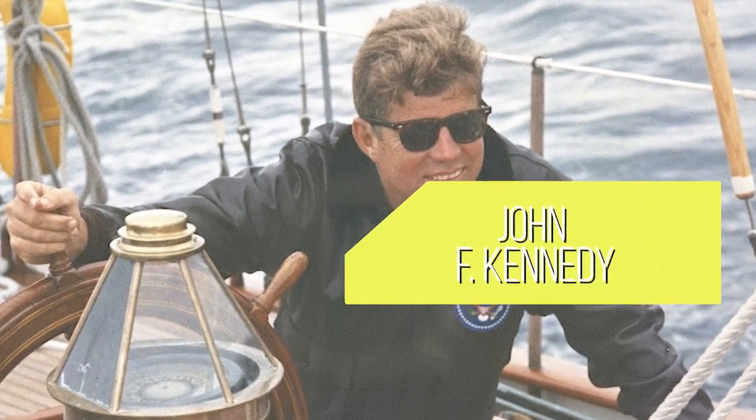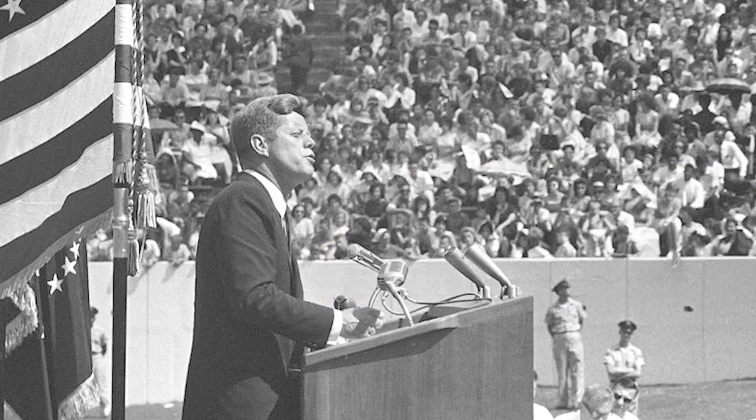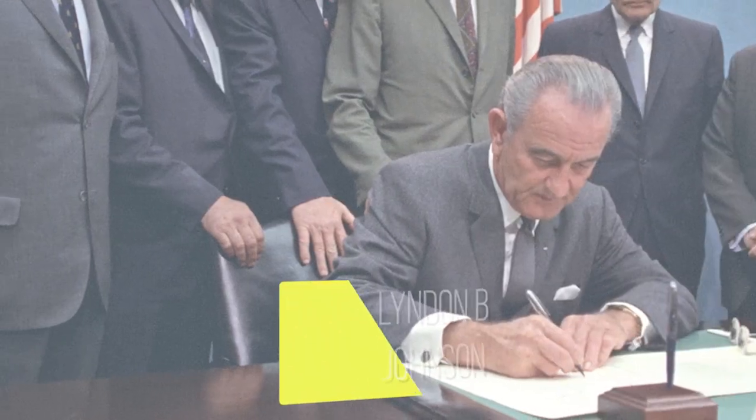The film introduction contains several photographs of President Kennedy and President Johnson addressing crowds, meeting with key leaders, and at work in their offices.